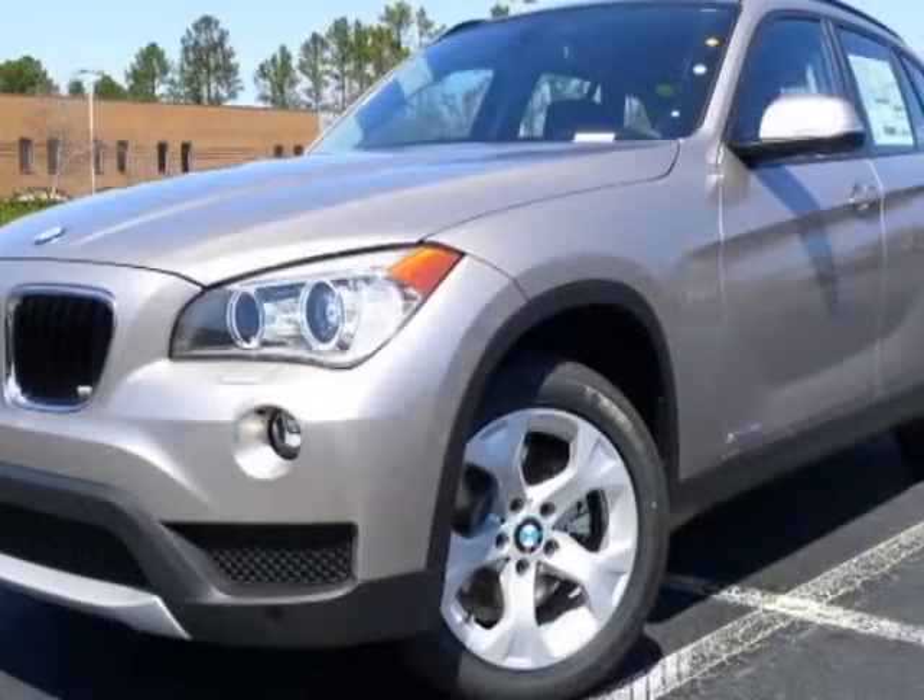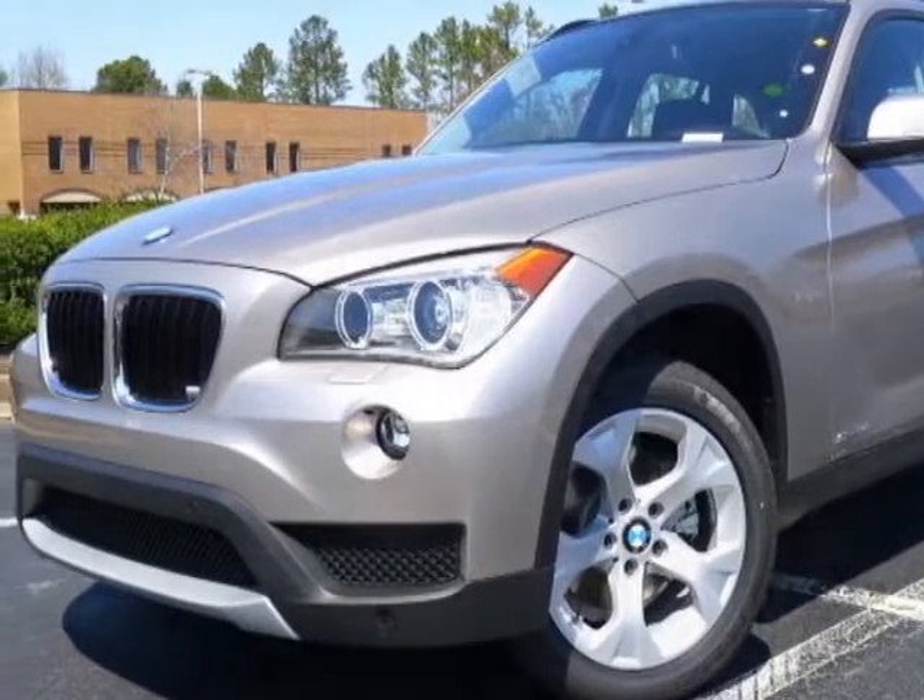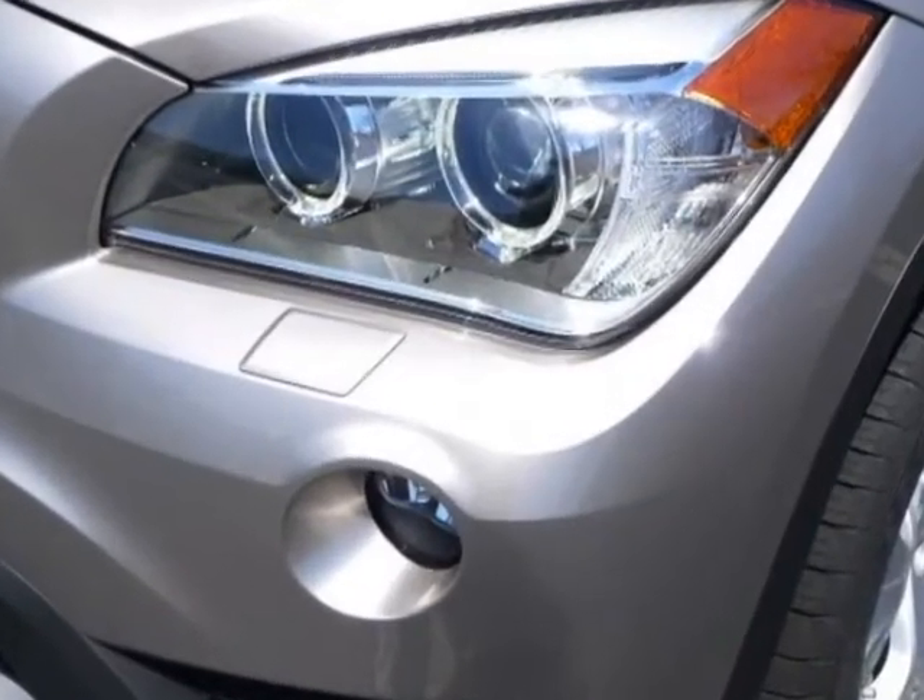Take a look at this new 2013 BMW X1. For your protection, this vehicle has a full factory warranty.